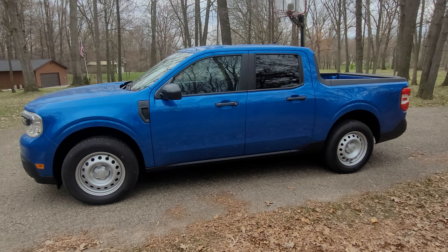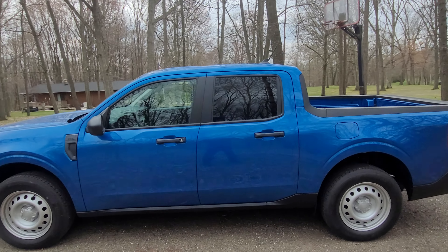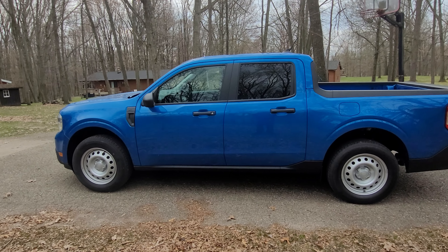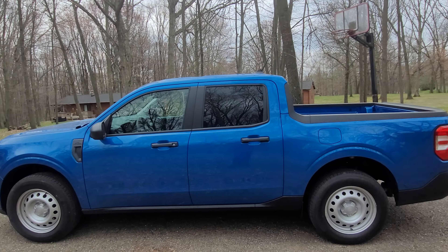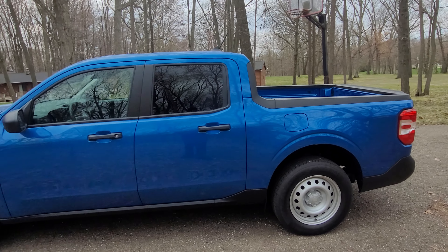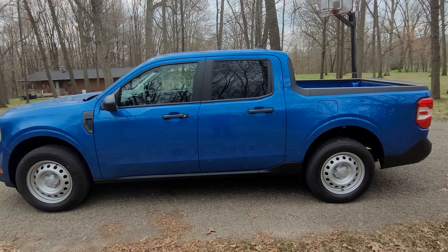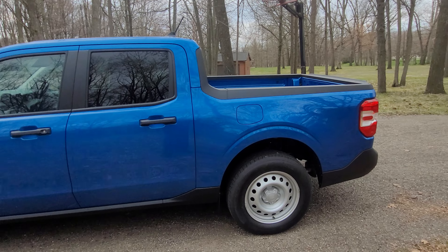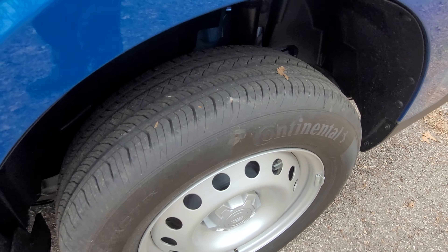I'm 80 miles in right now with mixed driving — about 25% city, 50% highway, and 25% 50 mph back roads. I've averaged 30.8 miles per gallon so far. The ratings are 22 city and 29 highway. With my Ranger I routinely averaged around the highway rating, so I don't doubt I'll average around 29 to 30 with this once things settle.